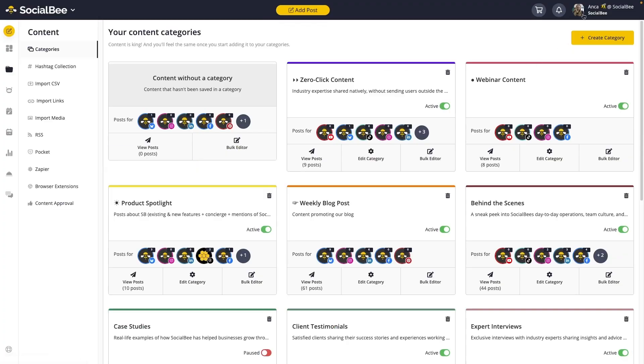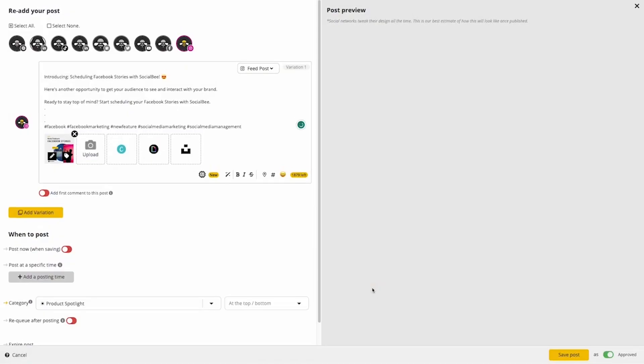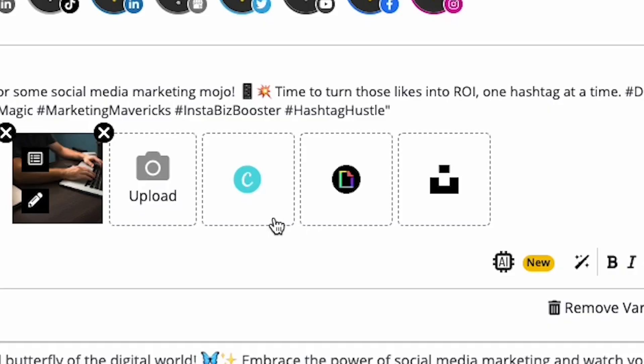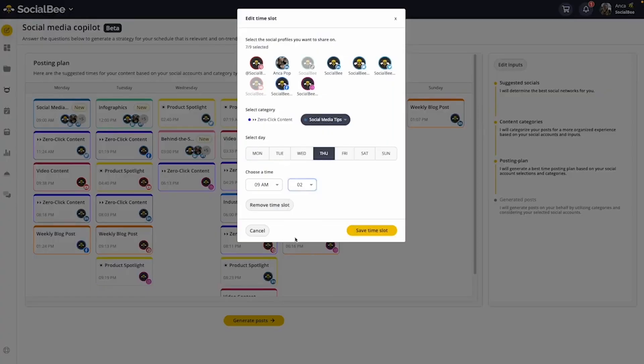Socialbee is an all-in-one social media management tool that helps you create, schedule, and share your content across all the major platforms like Facebook, Instagram, Twitter, LinkedIn, TikTok, and of course YouTube. It also has some new AI features like helping you pick the best times to post and even hunting down the best strategies for each platform.